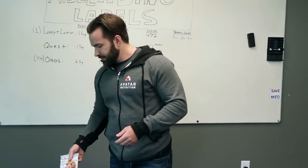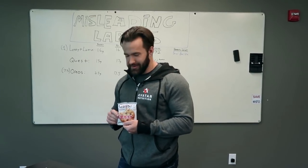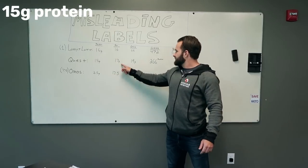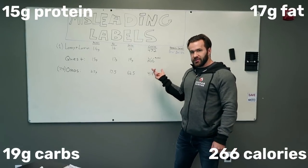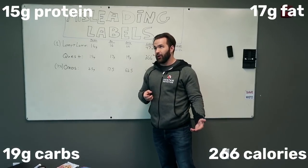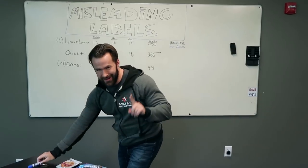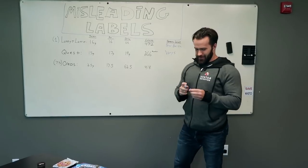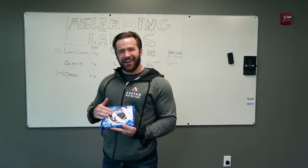Now it's got 15 grams of protein. And here's a place where Quest did it right — they actually gave you the nutrition information for one cookie instead of half a cookie. So good on you, Quest. Shame on you, Lenny and Larry. It's 15 grams of protein for the Quest cookie, 17 fat, 19 total carbs, and 266 calories. A lot of their carbs are coming from erythritol, which is a sugar alcohol with 0.25 calories per gram, so doing the math it comes out to about 266 a cookie. The rating for Quest is a virus — it'll tell you what you want to hear, maybe not everything you need to hear, but they want you to buy their cookies.